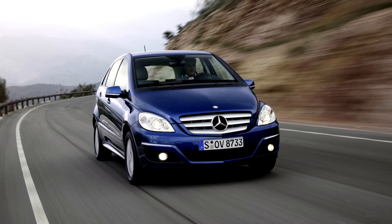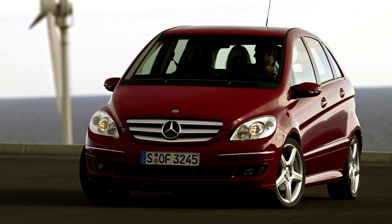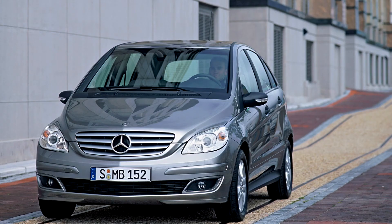Having derived from the smaller A-Class, it retained that car's sandwiched floor concept. The A-Class was originally intended to have a battery-powered version that would meet California's, since rescinded, zero emissions mandate.